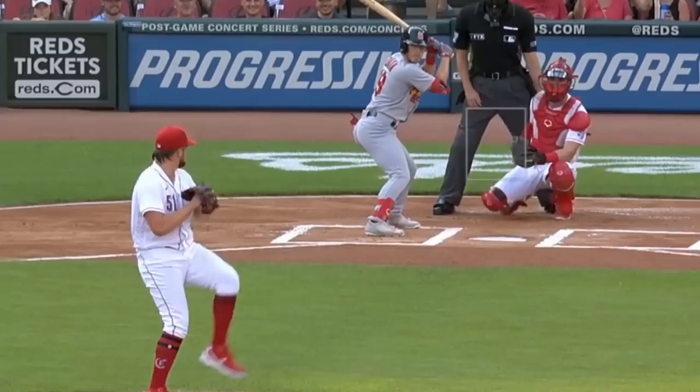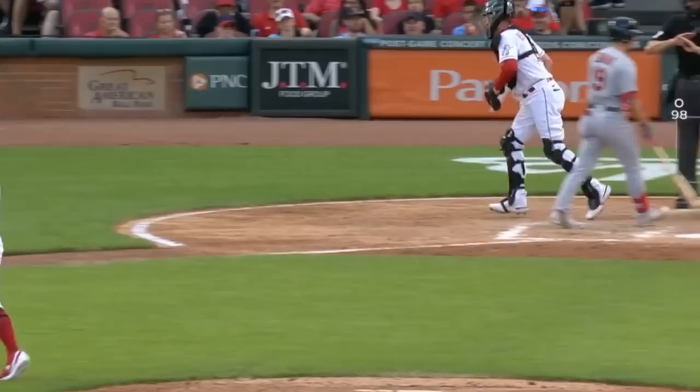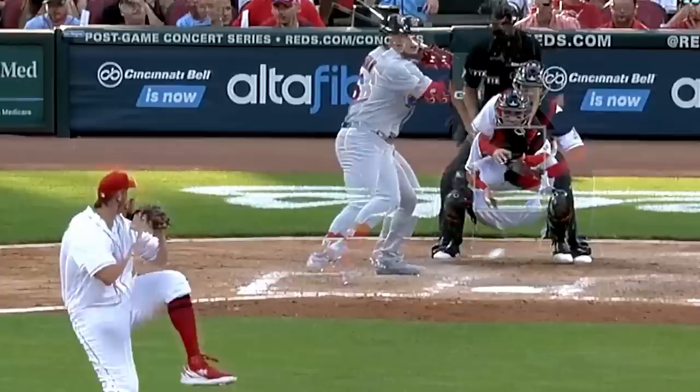Graham Ashcraft was filthy. He had eight strikeouts in four and two-thirds innings. He did give up four runs, but those four runs weren't an indication of how nasty he was. His cutter was up to 101 miles an hour — a 101 mile-an-hour cutter from a starting pitcher. That is freaking nuts. He also had a filthy slider, and here's an overlay of his cutter and slider. You can see how that combo can be really tough for a hitter.